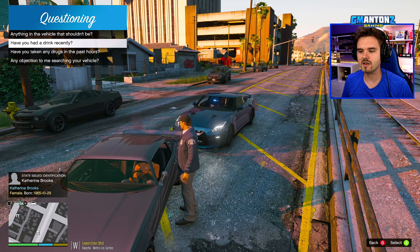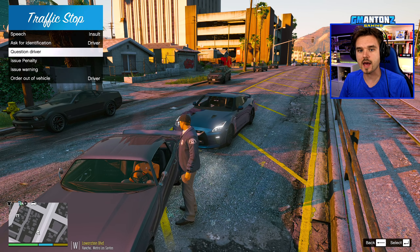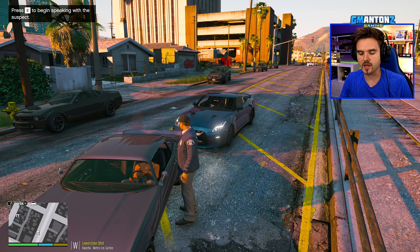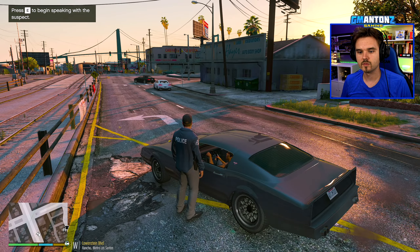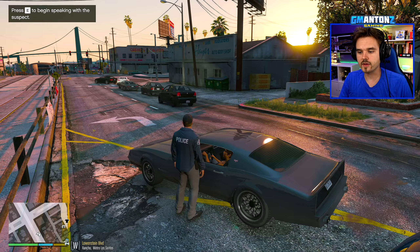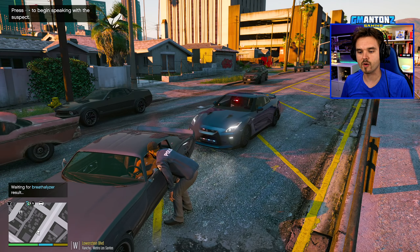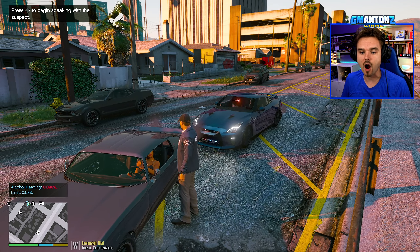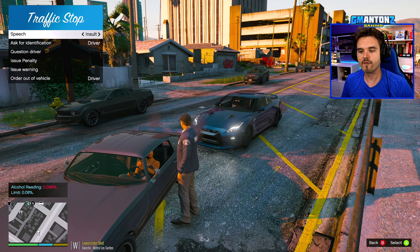Quick question — have you had anything to drink tonight? Yeah, okay, so you've had quite a bit to drink. Have you taken any drugs in the past few hours? No? Okay. Since you've admitted to drinking, let's go ahead and do a quick breathalyzer test. I'm going to ask you to blow into this device. The breathalyzer shows 0.096 — just a little bit over the legal limit of 0.08.